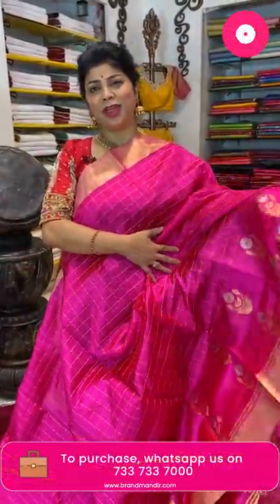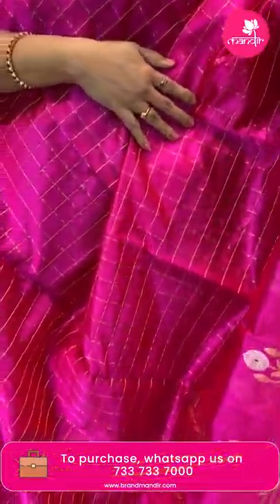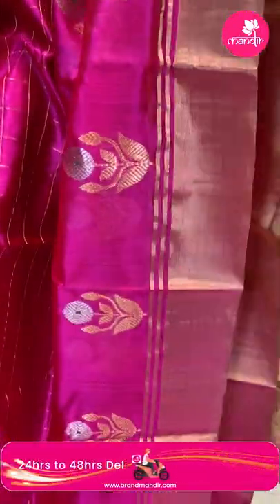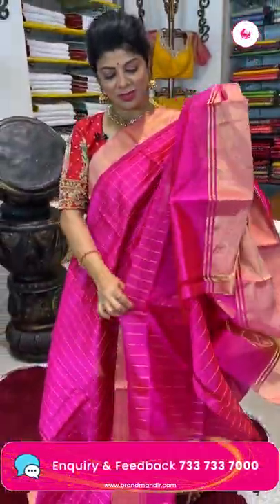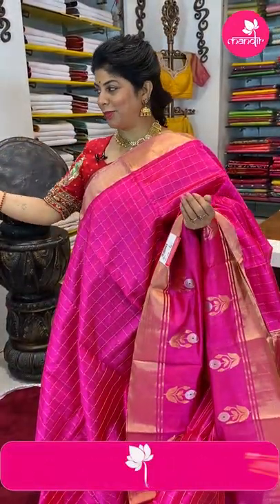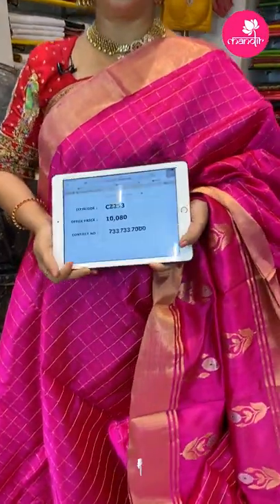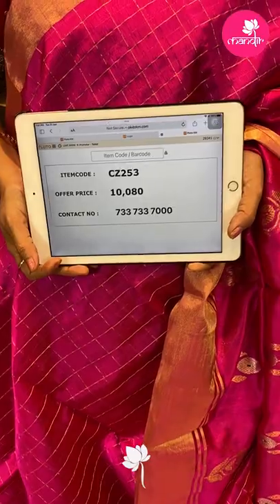Beautiful pink color, very nice. Down side has gold and silver zari floral butas with leaves. The border has zari lines. The pallu also has zari lines throughout. Blouse is a running blouse with zari lines and border. For pricing and details, a gold blouse or bottle green would look great. Price: ₹10,080, code CZ253.